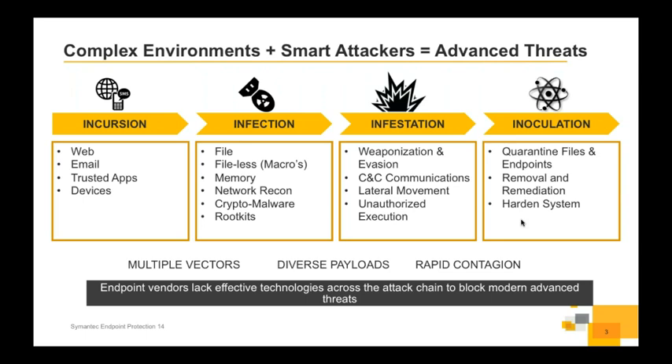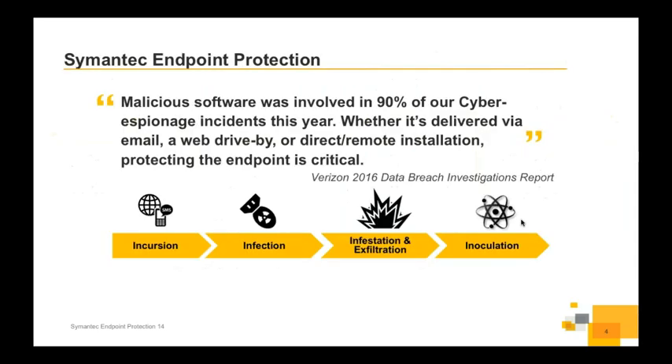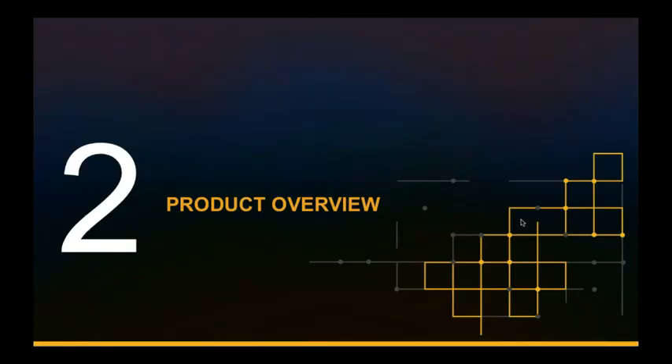Looking at SEP 14, we see prevention across the first three stages and endpoint detection and remediation for the inoculation stage. Because of multiple vectors and diverse payloads, we really need a comprehensive single product that can do the full stack. A quick quote from the Verizon Data Breach Investigations Report: malicious software was involved in 90% of cyber espionage incidents in the year. Malware is the precursor to a data breach — somebody comes into the enterprise, infects the systems, gives themselves access, and then exfiltrates data in an encrypted fashion. The earlier in the attack stage we can find that, the better.